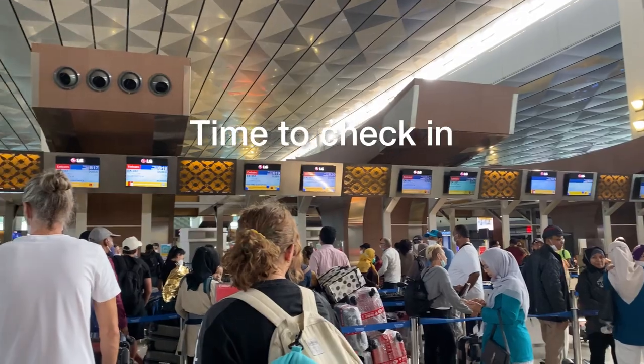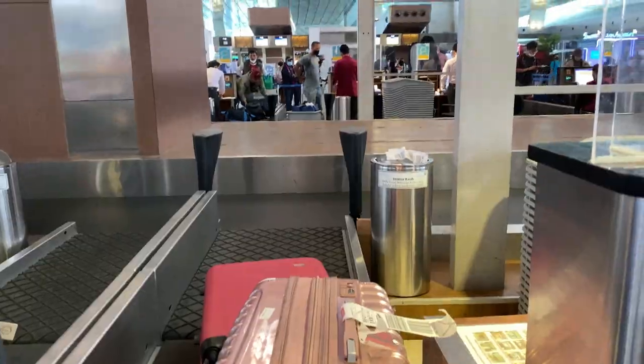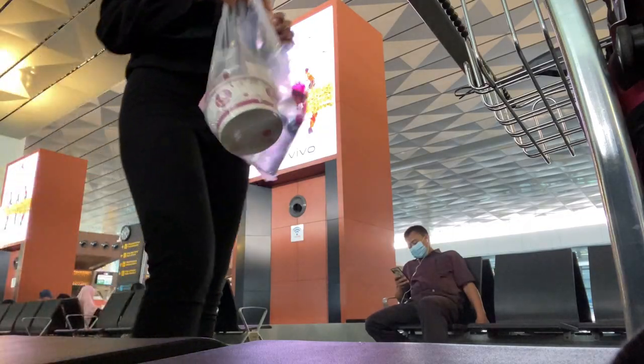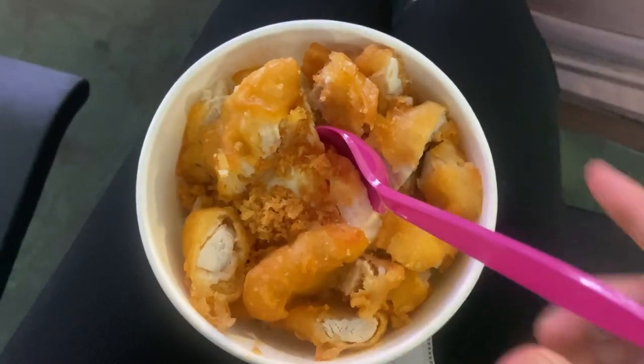Check-in for Emirates is located at a big counter and it's pretty quick. I got a baggage allowance of 35 kilos, so far it's not bad at all — for this price it's really worth it. There are still three more hours until my boarding time, so I decided to have some food before my flight because I don't want to get hungry during my flight.